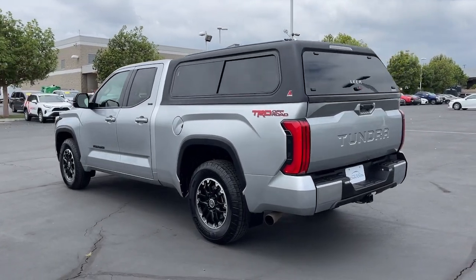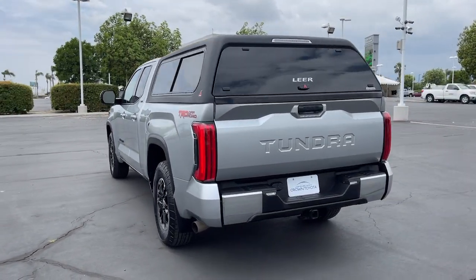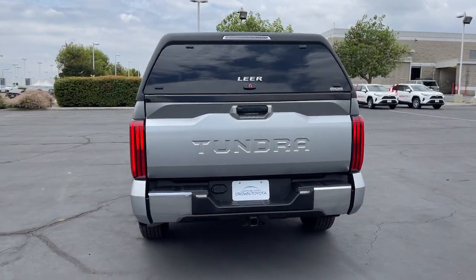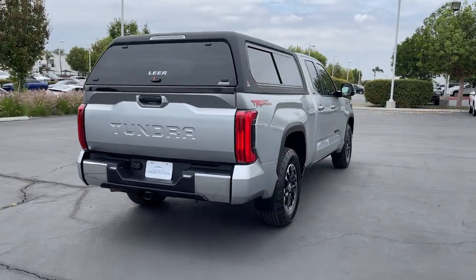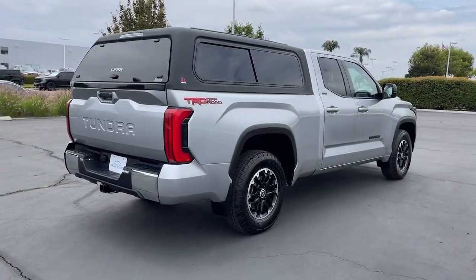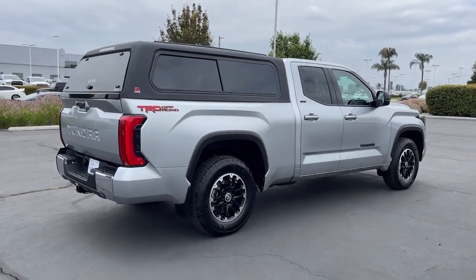Its smooth ride, stable towing and handling, refined interior, and impressive standard safety and infotainment features give you the strength and security you need to make every project a win. These are just some of the great options this vehicle comes with.